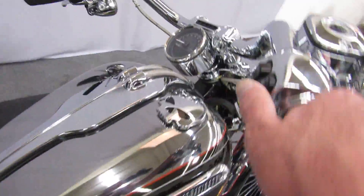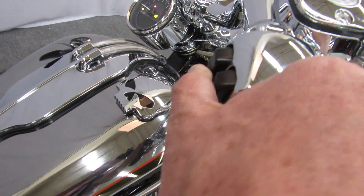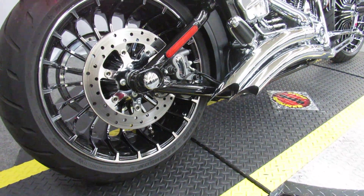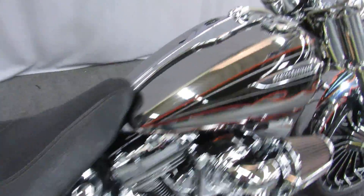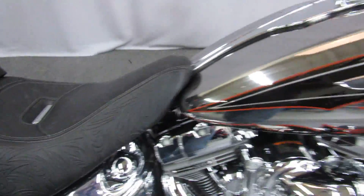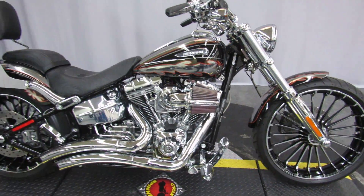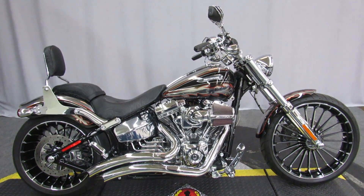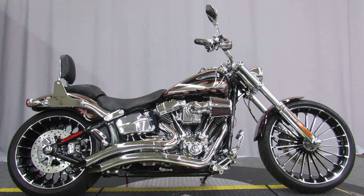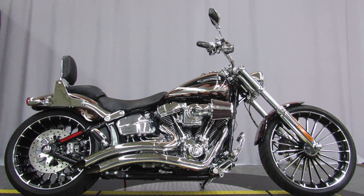Well, we're gonna have to hear them. Yeah — you'll be seen and heard. Come on out to Biggs Harley-Davidson in San Marcos and check out this 2014 Softail Breakout today.